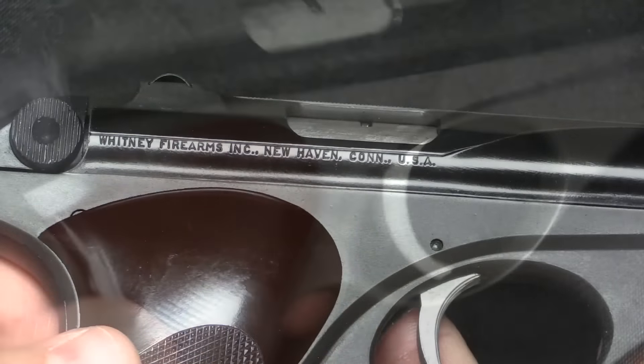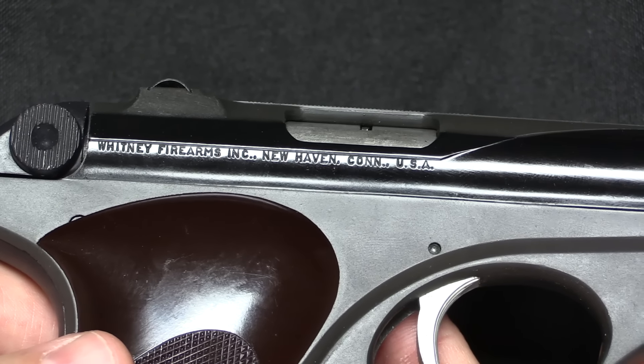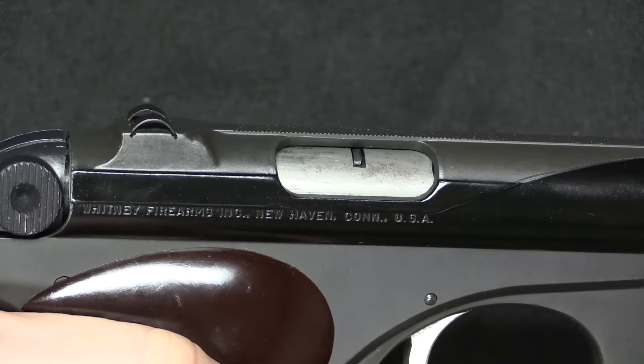So the first couple thousand guns say Wolverine; the rest of them they left that off. On the other side we have 'Whitney Firearms Incorporated, New Haven, Connecticut.' This would change later to 'Whitney Firearms Company' after it was purchased by Lowe.